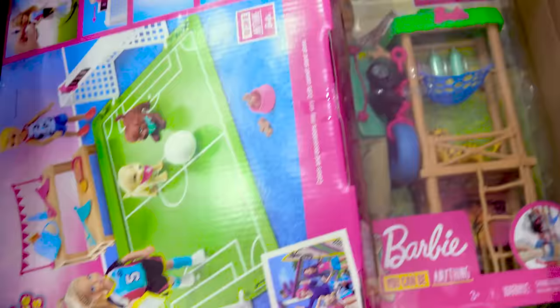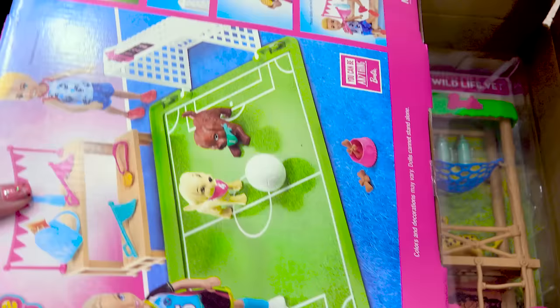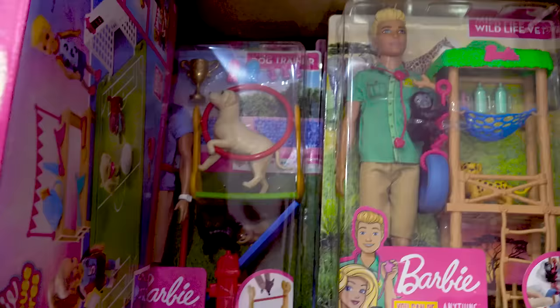Thank you so much Barbie for sending me all of these 2020 sneak peeks to check out for free. This is gonna be really exciting. So this is what's going to be coming out for 2020. Some of these, as the note said, may already be out.